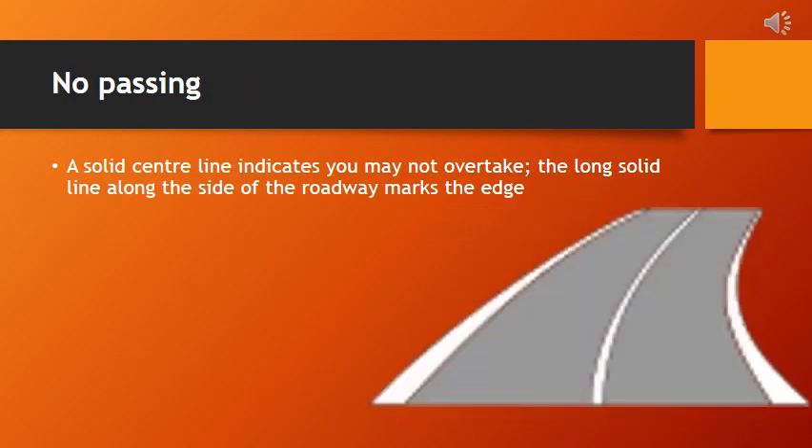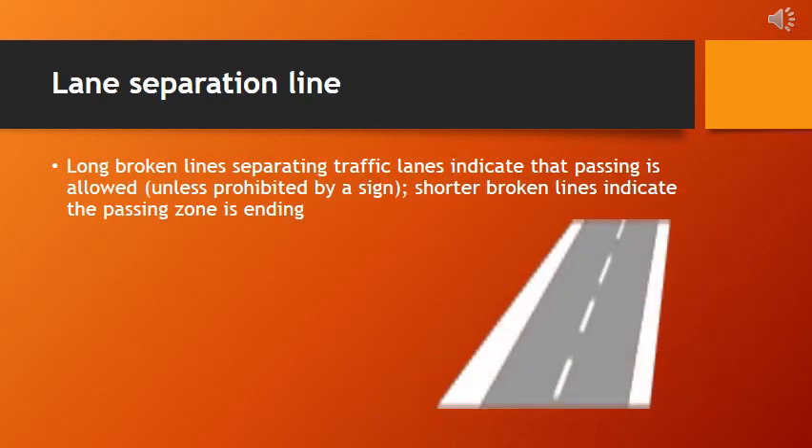Passing is indicated by a solid center line on the road, signaling that overtaking other vehicles is prohibited. Additionally, the long solid line along the side of the roadway serves as the demarcation of the road's edge. Long broken lines separating traffic lanes indicate that passing is allowed, while shorter broken lines indicate the passing zone is ending. This road marking system ensures traffic safety by restricting overtaking maneuvers and defining the boundaries of the roadway.